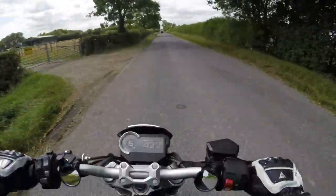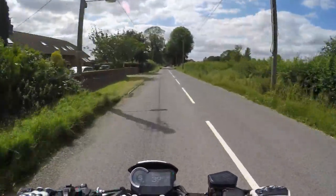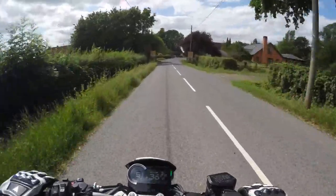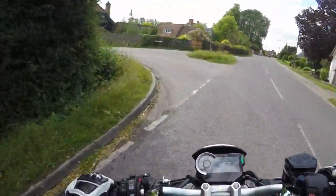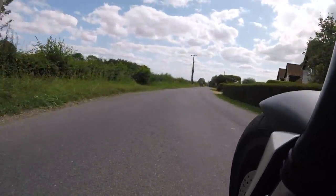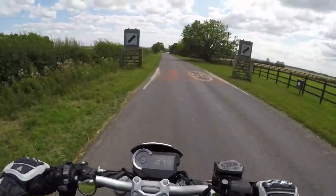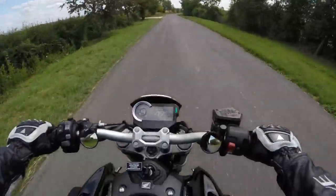Oh, it feels great. It actually feels like my old S1000R, from probably three years ago or more. The riding position is a little bit forward — similar to the Monster 1200 as well. I suppose you could compare this to the Monster 1200, because that's not really a super naked either.